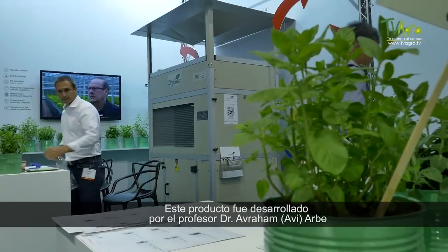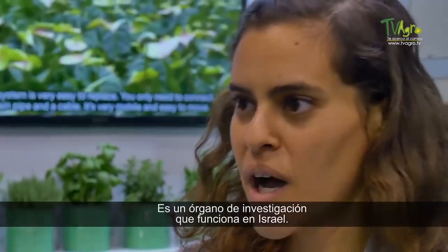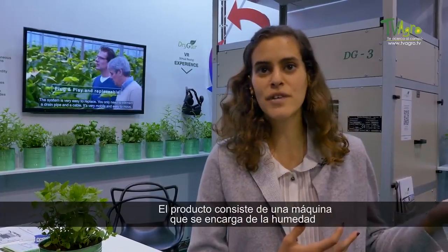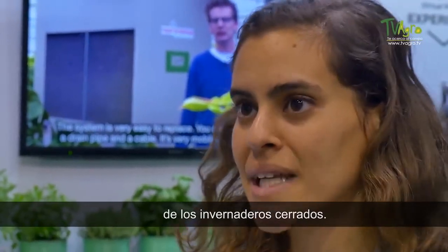This product is actually a development of Professor Avram Arbel from the Israeli Agricultural Association, a research body that works in Israel. The product itself is a machine that takes care of humidity in closed greenhouses.